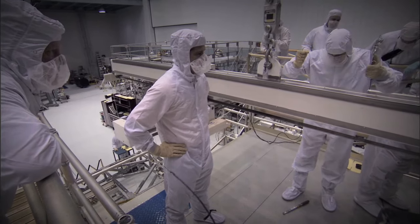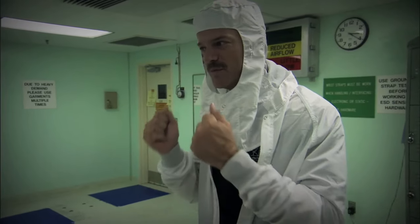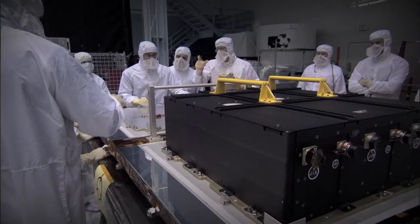It's so impressive when you touch flight hardware for the first time — you realize this is the stuff that's going to be in the telescope, making observations possible as soon as our mission flies. It's so impressive.